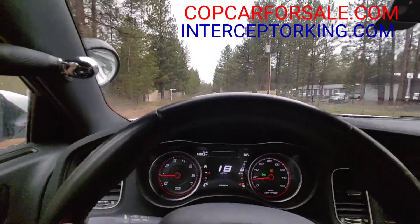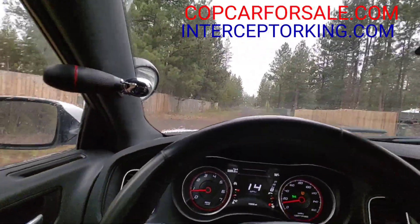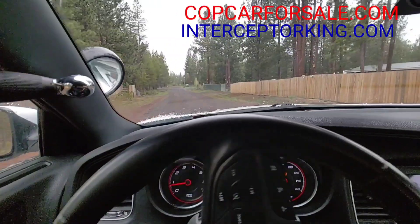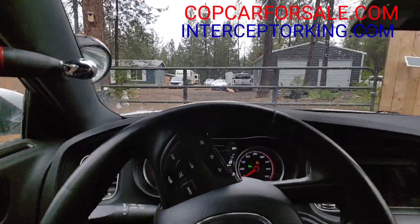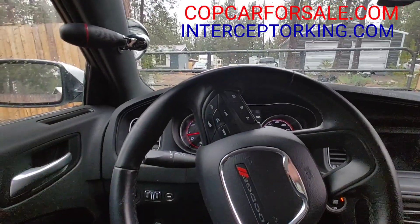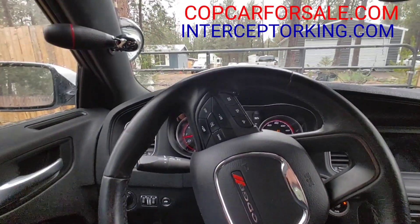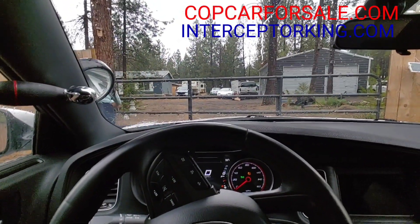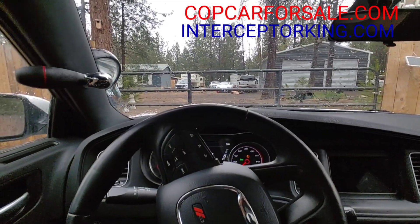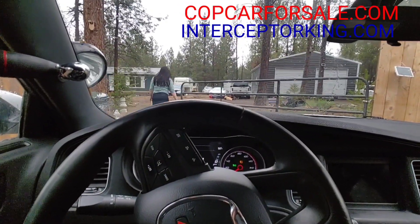If you live where you've got to drive down a dirt road, it's raining, or you get snow in the winter time, this is what you need. The all-wheel-drive V8s were not offered to the public — you couldn't get this car from a Dodge dealership; it was made exclusively for law enforcement. They quit making these in 2020 — that was the last year of the all-wheel-drive V8s. These are extremely rare. Stay safe, take care!